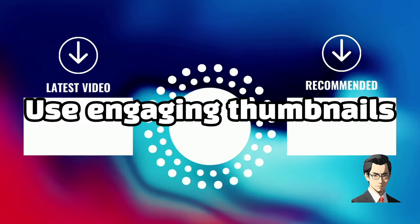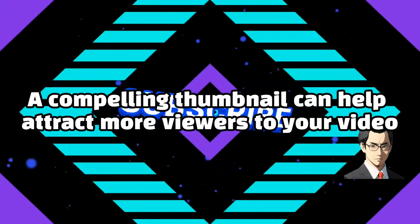Use engaging thumbnails. A compelling thumbnail can help attract more viewers to your video.